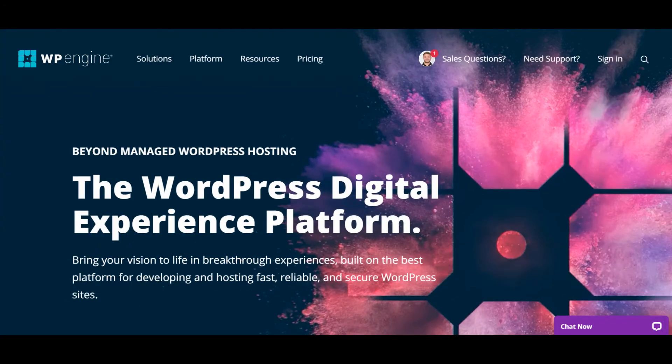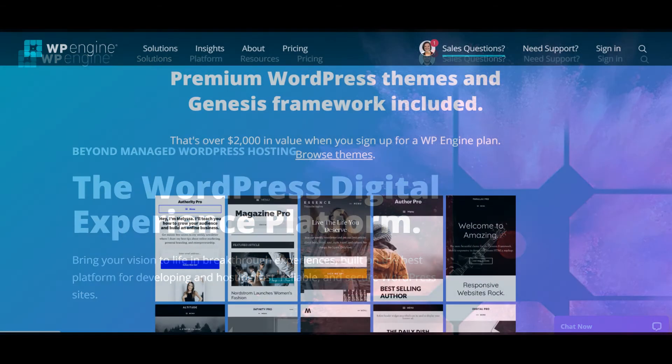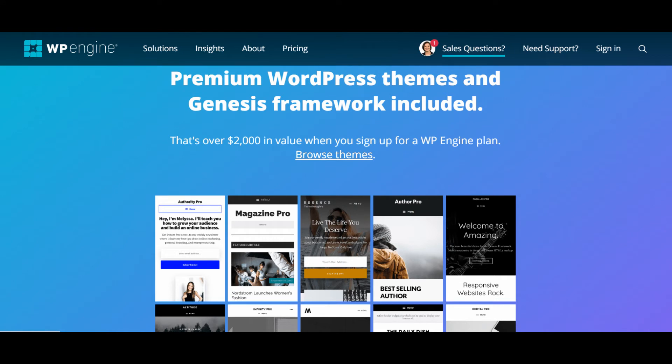On the other end of the food blogging spectrum, if you're an experienced WordPress user looking for the best performance and features, you probably want to consider using a managed WordPress hosting plan. Managed WordPress hosting gives you premium features, increased performance, and expert customer support for your food blog. For me, the best premium managed WordPress hosting experience is with WP Engine. WP Engine only does WordPress hosting, and food bloggers will especially appreciate the free StudioPress themes included with all of WP Engine's hosting plans.